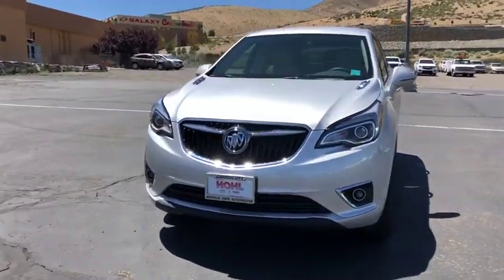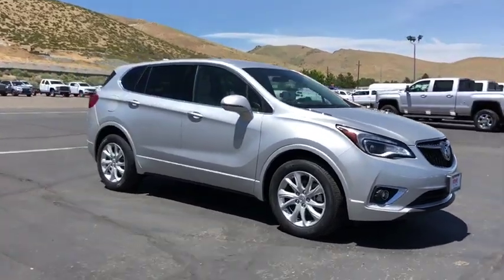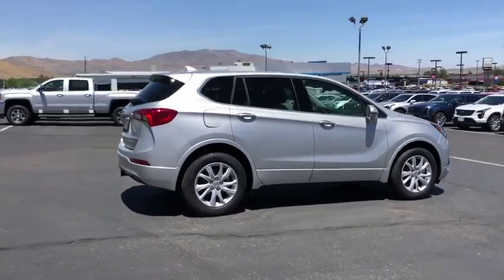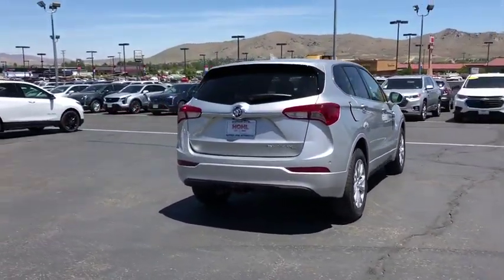Take a ride in the 2019 Buick Envision. Envision is a luxury crossover designed to turn heads and welcome you in with its quality craftsmanship, spirited performance, and conversation-friendly cabin that will make your driving experience worthwhile.